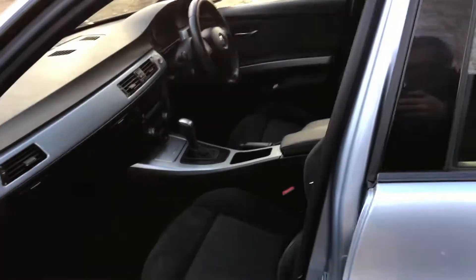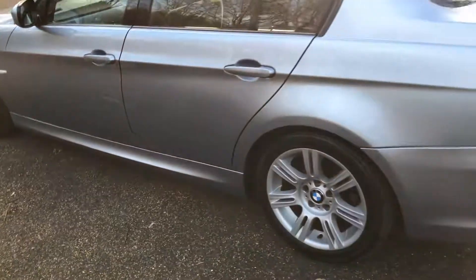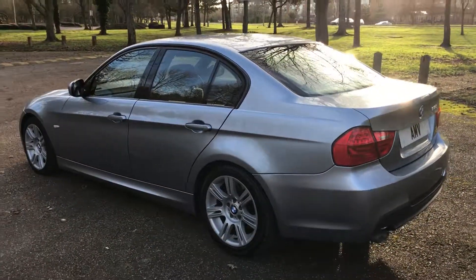It really is a really nice car. And that is the video of our BMW 3 Series. Thanks for watching.